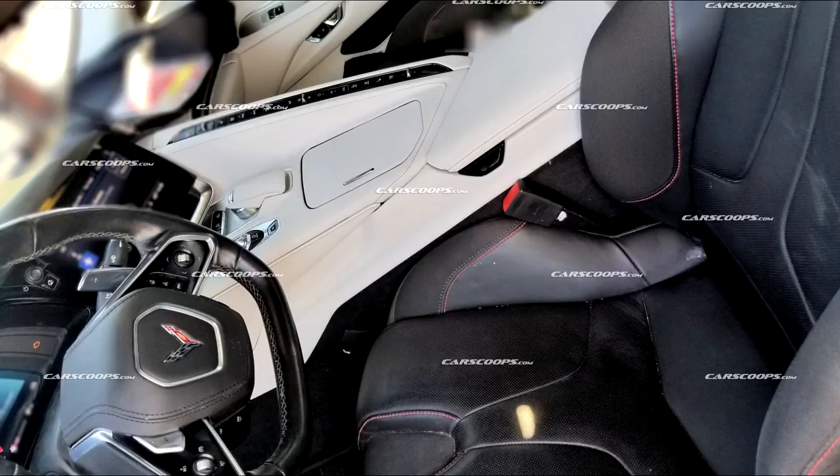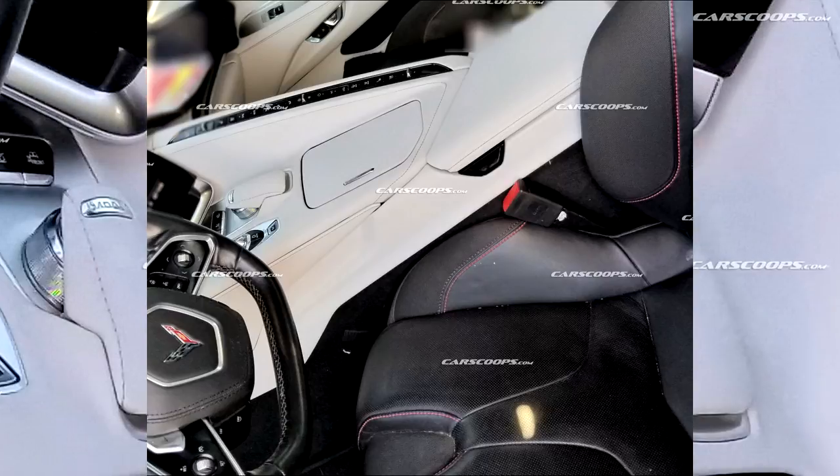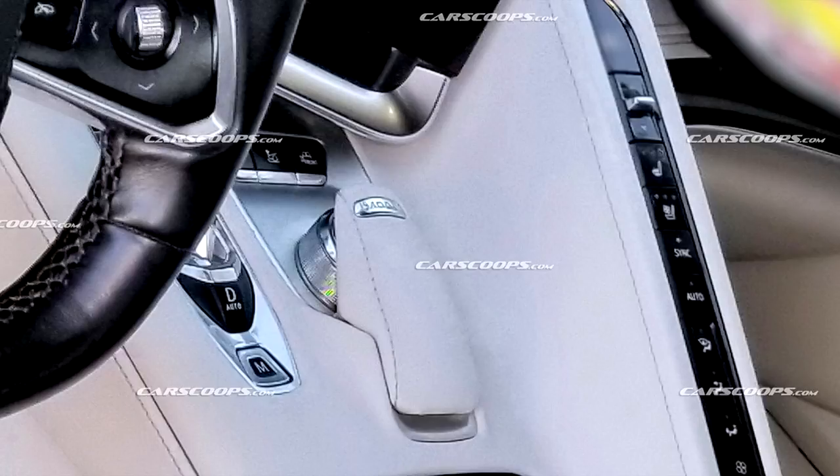Take a look at that center console where the armrest is and where a few controls are. The person who drew this from seeing the inside a while ago did an excellent job. It looks like there are cup holders there, and a center console you can open up with probably a little bit of room to store things. The next picture zooms in on the infotainment system controller, which looks completely different than the one in the current C7. To the right you'll also see the heated seats, cooled seats, and all the climate control settings on that center console.